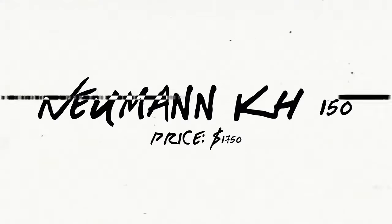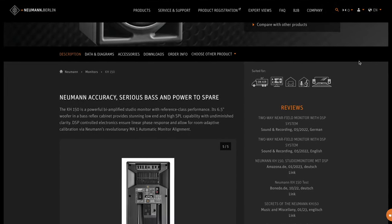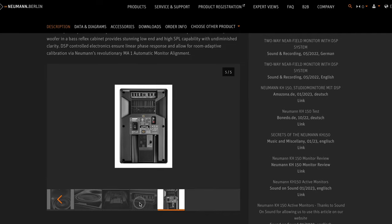Next up for monitor number six, we have the Neumann KH-150. As with any Neumann model, the KH-150 offers the lowest possible distortion and allows you to hear the most subtle details of your mix. This speaker will make your mixing process simpler and speedier, with high precision and responsiveness suited for all types of music production. Known for its amazingly powerful deep low end, the KH-150 provides a strong deep bass response despite its compact size. It's also got a very wide soundstage and various connectivity options for easy integration into different audio setups.